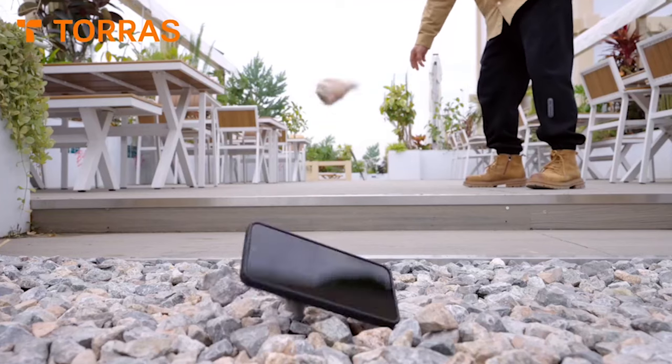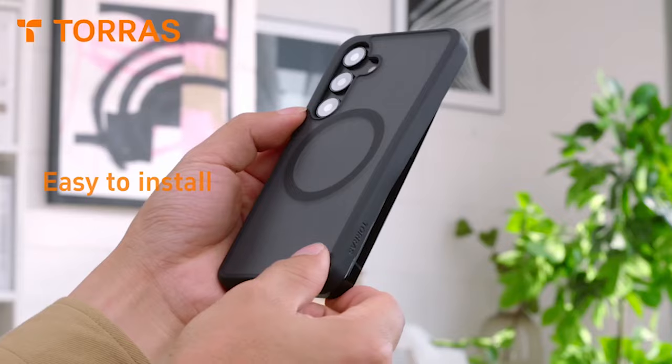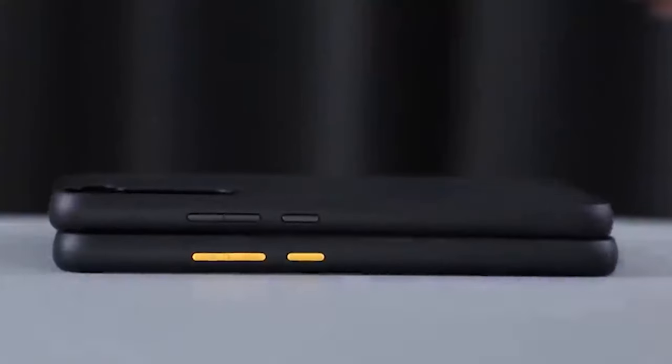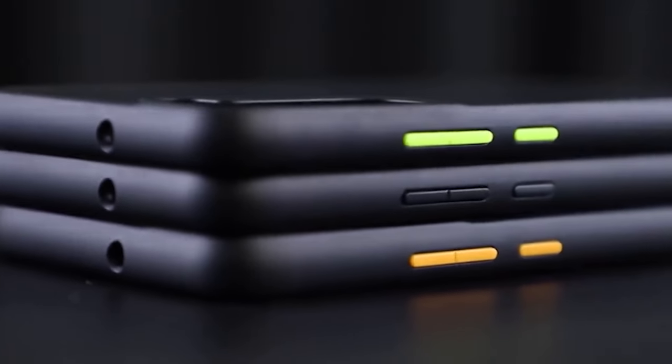You can trust that your S24 Plus is in safe hands with this case. The innovative patented airbag technology, combined with an ergonomic design, minimizes bulk while maximizing protection. This ensures that your phone stays sleek and stylish while being fully safeguarded from harm. The 3D NAPA design with its delicately textured edges not only improves its appearance but also makes it comfortable to hold and secure.